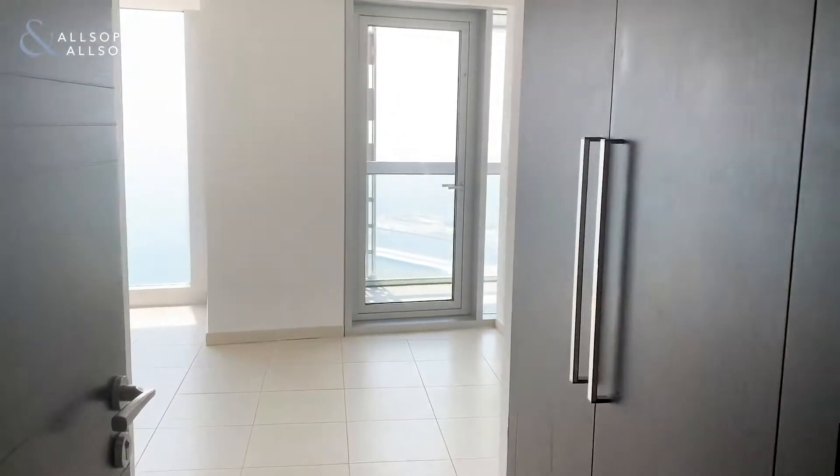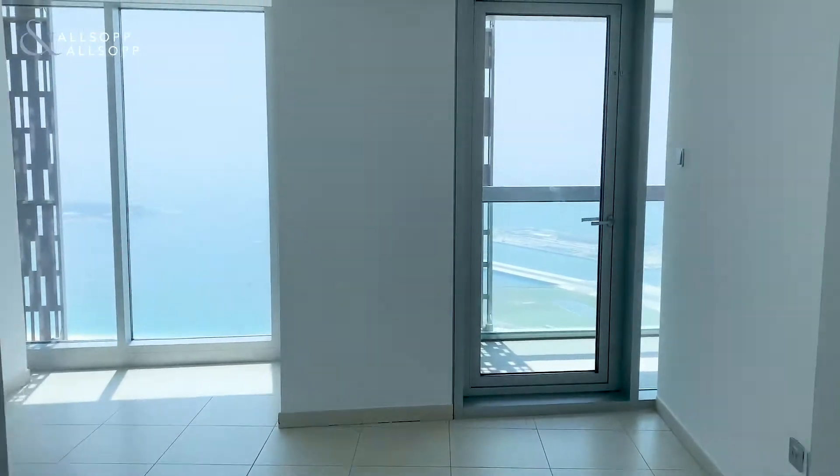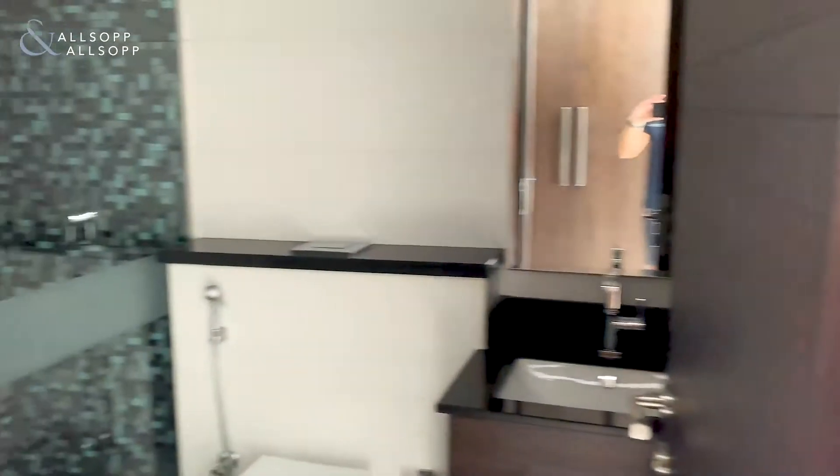To your first bedroom — built-in wardrobes, plenty of light in the building, access onto the terrace, en-suite bathroom, and all bathrooms.